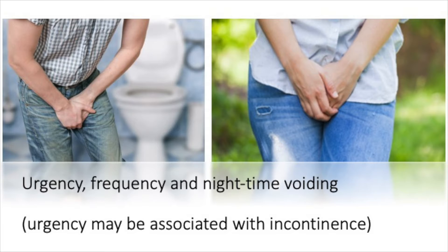Overactive bladder is a description of a group of symptoms affecting urination in women and men. These symptoms include urgency, which is a sudden desire to urinate that is difficult to delay. There may be increased frequency of urination and going at night time as well. If urgency is associated with incontinence, this is called wet overactive bladder.